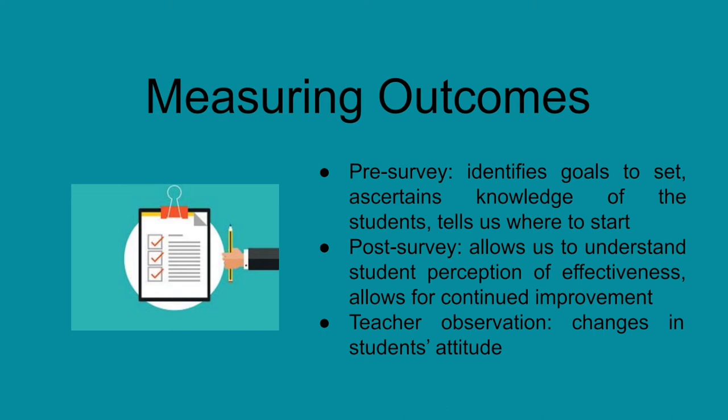Improvement will also be measured via observation from staff on any changes in the behaviour of students, such as an increase of empathy or an effort to recognise bias. As this is to be an annual event within the school, improvement can continue to be measured in each instance it occurs and changes can be made to suit the required needs of that particular year.